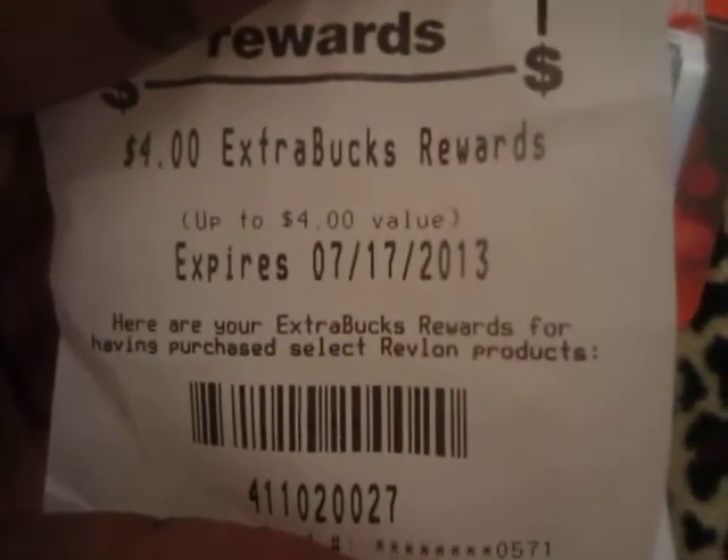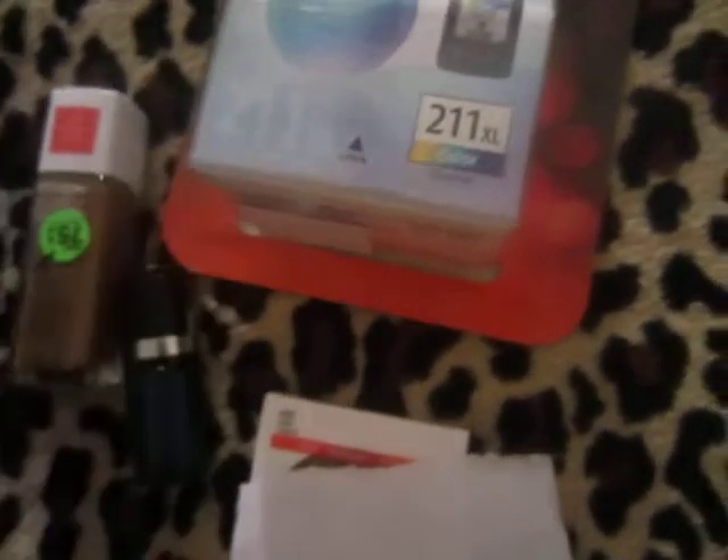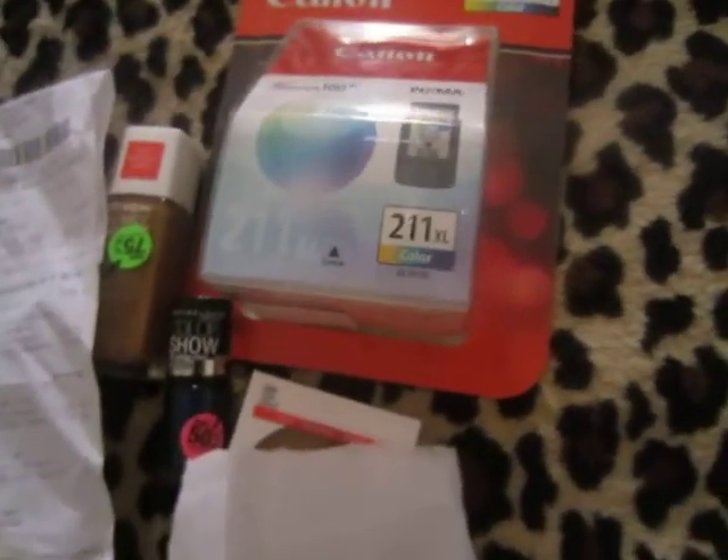I also got back a $4 reward for buying the Revlon products. So yeah, that was a good deal — I got ink for my printer and free makeup for friends and family.